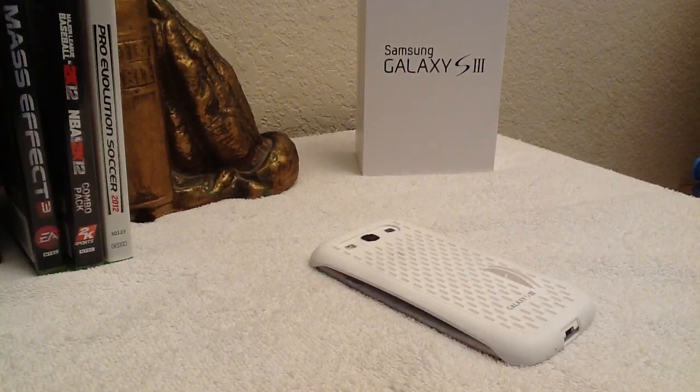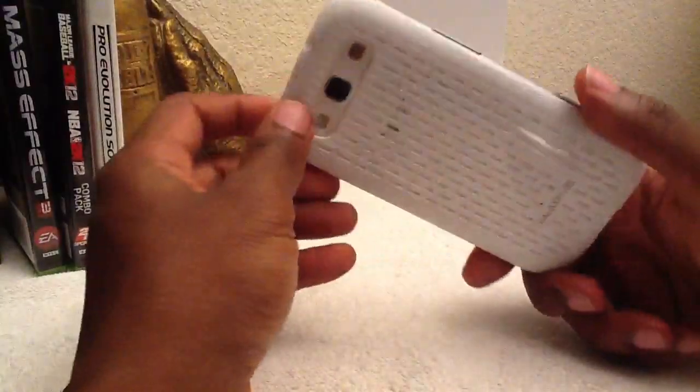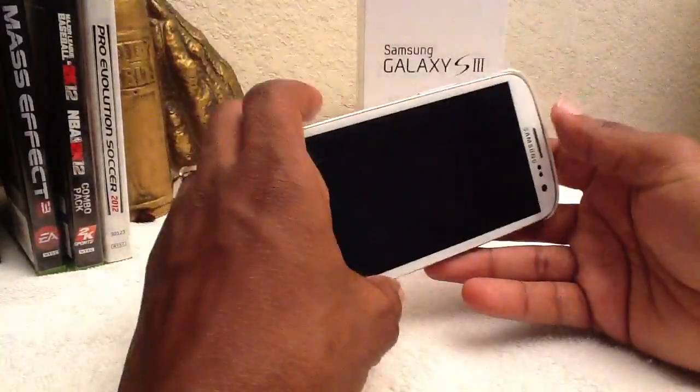Thank you for visiting Digital Crack. This is Mario, going on with our day one journal of the experience I've been going through with my Samsung S3. It has been a surprise factor for me. I just wanted to show you guys that the Mesh Fit case is going quite well with the design of the white Samsung S3.